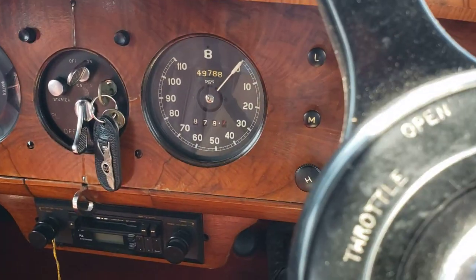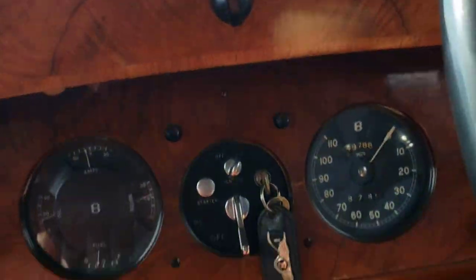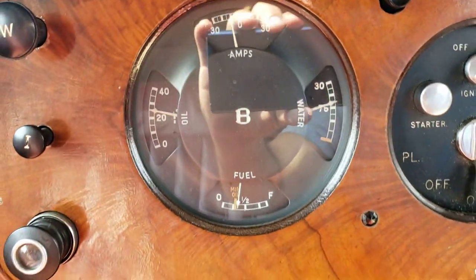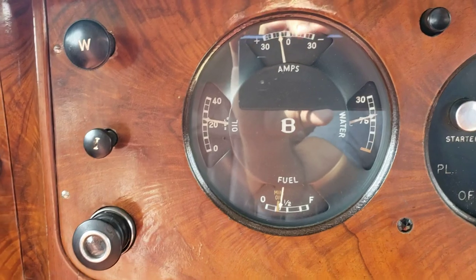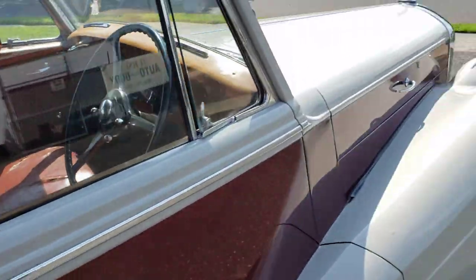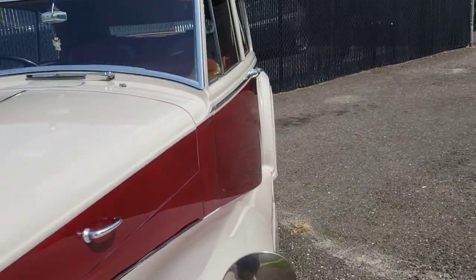It appears that the gauges work. There was an aftermarket radio and aftermarket speakers added to it. Make sure it's in neutral. You can see the oil pressure, temperature, fuel. Running — motor's super quiet. It is the original motor, and the chassis number reflects that if you do your research.